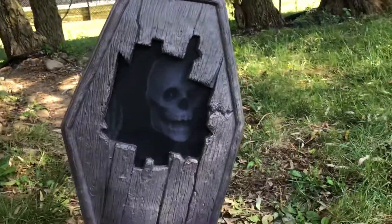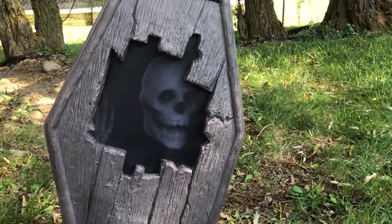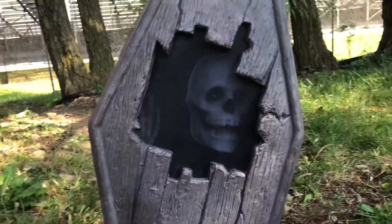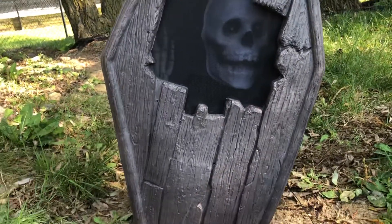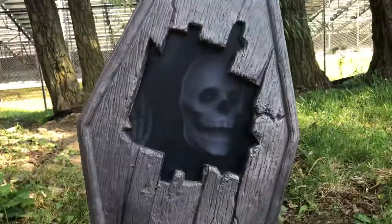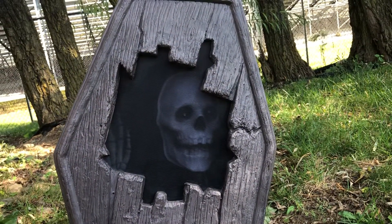Hey guys, Loan here with another video. Today I got something to show you. This is the Seasonal Visions animated dug-up coffin sold exclusively through Target. This has been around for a couple years — two, three years now. It's definitely nothing new. I think it's just a really popular item.